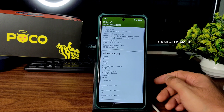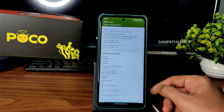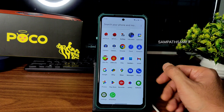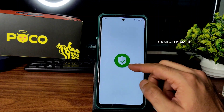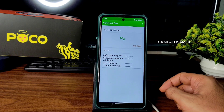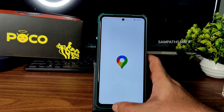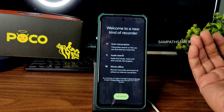DRM info: you get Widevine Level 1 certification, so you can use all streaming apps like Netflix, Amazon, etc. in high definition — no problem there. Safety Net status passes, so all payment applications like Google Pay, PhonePe, and others will work fine. Google Maps is also working fine.